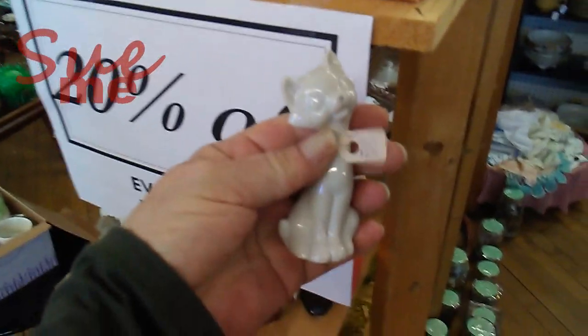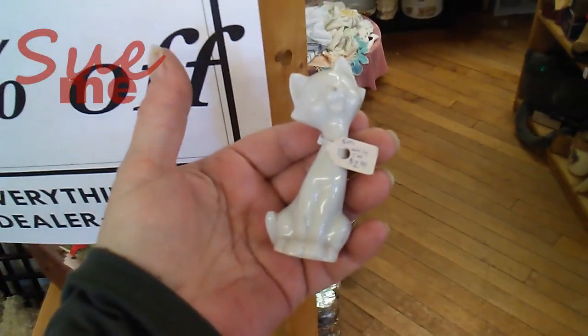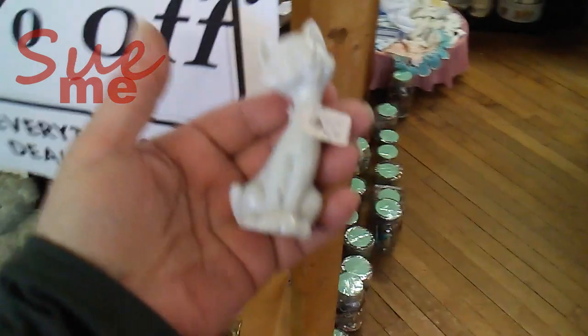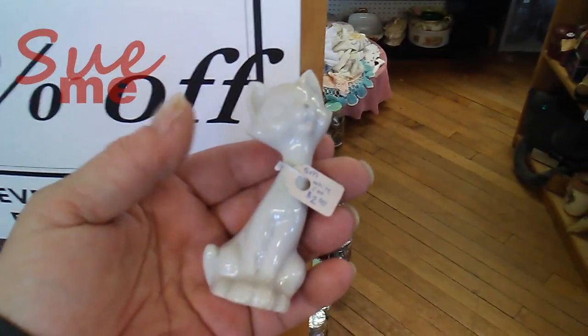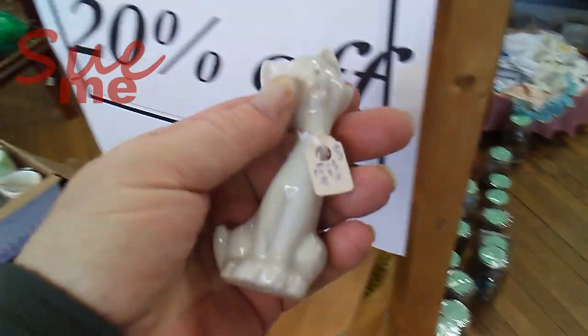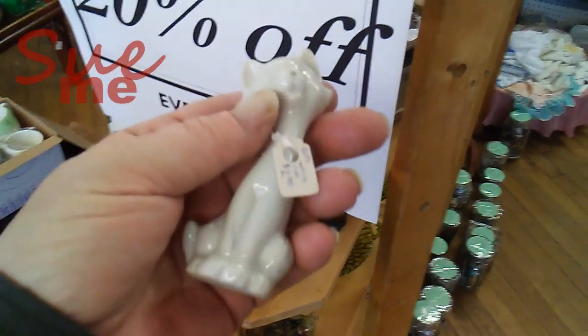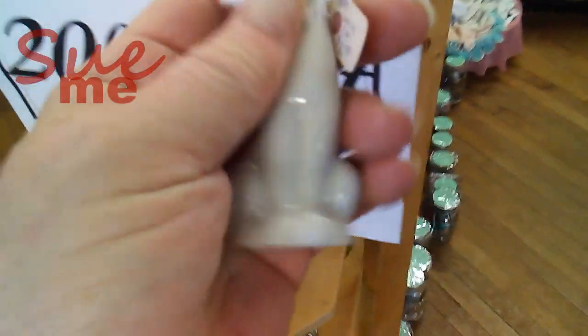This is a little mid-century cat. We can tell from the style of cat when it was made — this style was popular in the mid-century. It's not marked, it's likely Japanese, but hard to tell. $2 with 20% off — coming home.